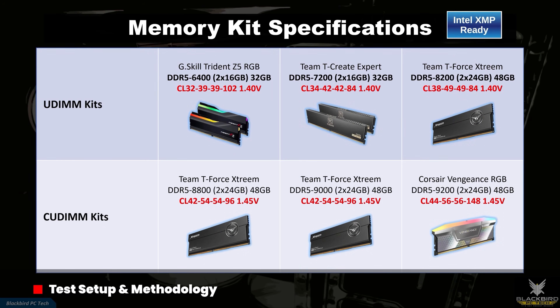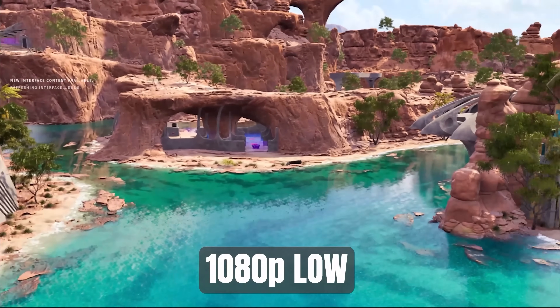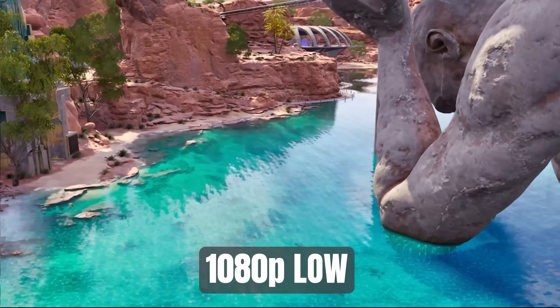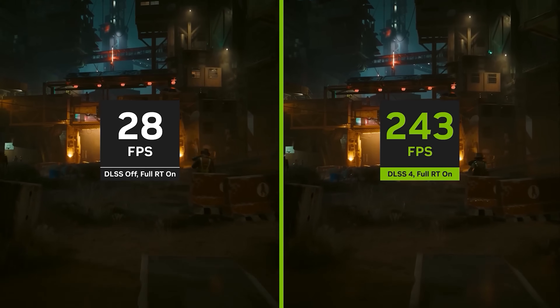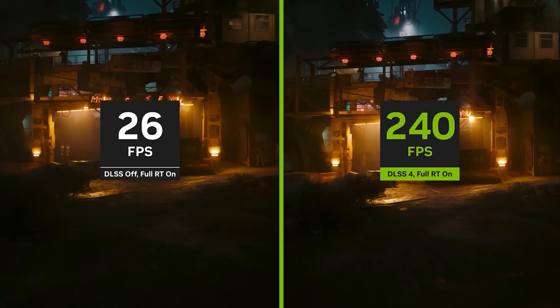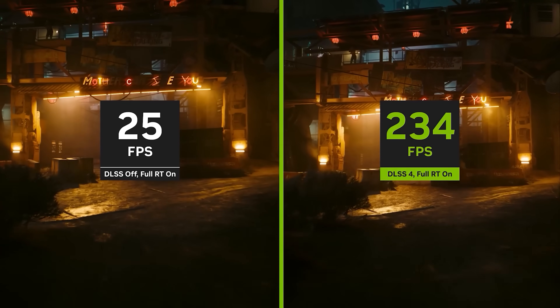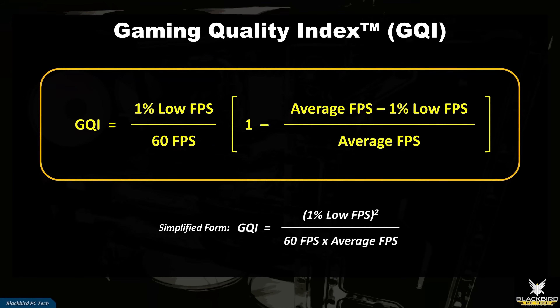For RAM, I selected multiple UDIMM and QDIMM XMP kits to test. In order to thoroughly test the memory, I ran the benchmarks at 1080p low settings, which places maximum load on the CPU and is the best way to determine if RAM will have an impact on gaming performance. I also decided against using frame generation to avoid any skewing of the results, but did use upscaling when it was automatically selected as part of the standard graphics options. For each benchmark, I included the Game Quality Index or GQI metric to help provide additional insight into the relative impact that each RAM kit has on your overall gaming experience.